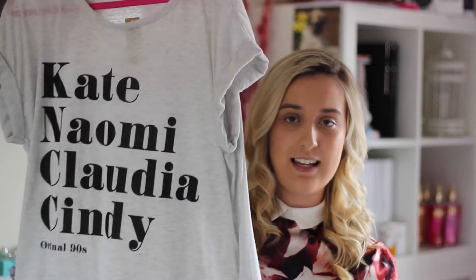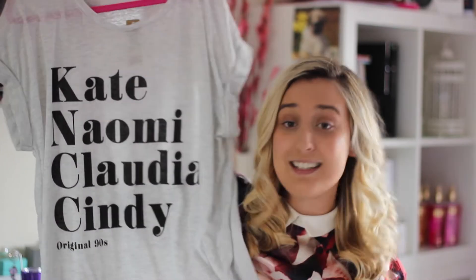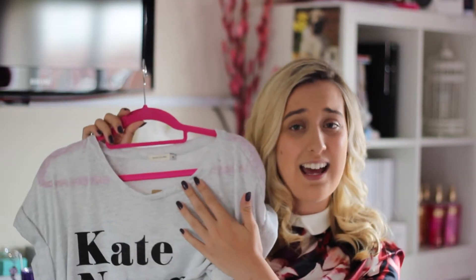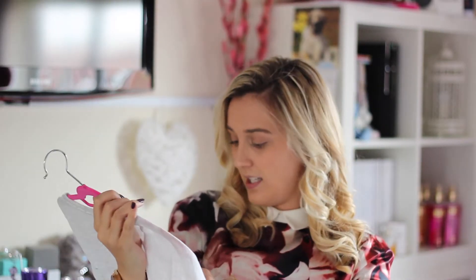That's from River Island. The next thing, also from River Island, is just a plain t-shirt but it says Kate, Naomi, Claudia and Cindy on it — the original 90s models. It's just basically a grey t-shirt, quite oversized, but I thought it would look nice with a statement necklace, jeans and a coat. River Island do really good t-shirts with slogans and logos, and I just saw this one and liked it a lot. This was £18.